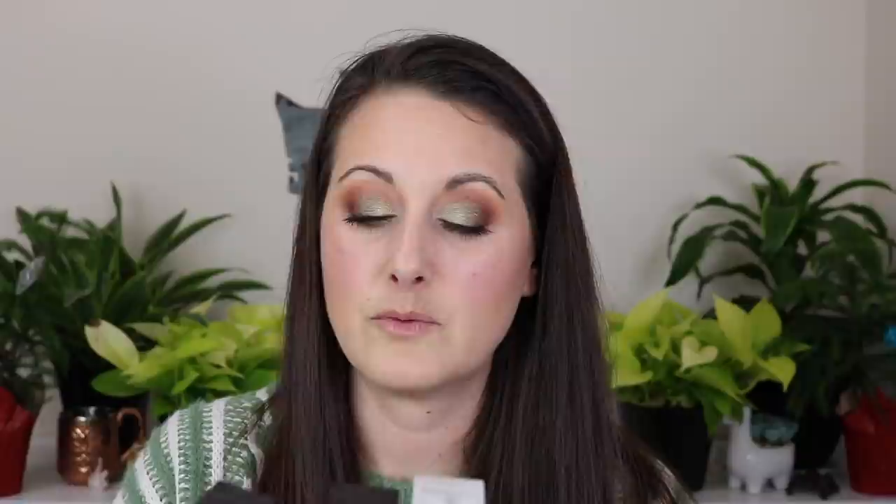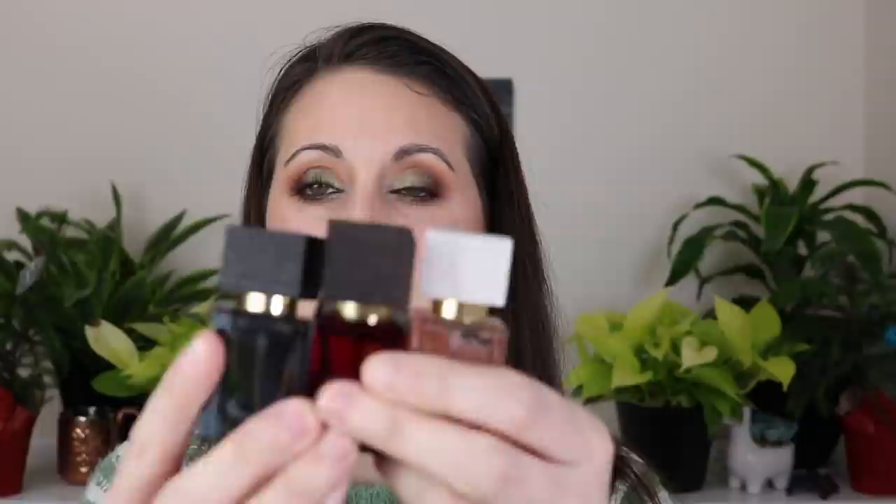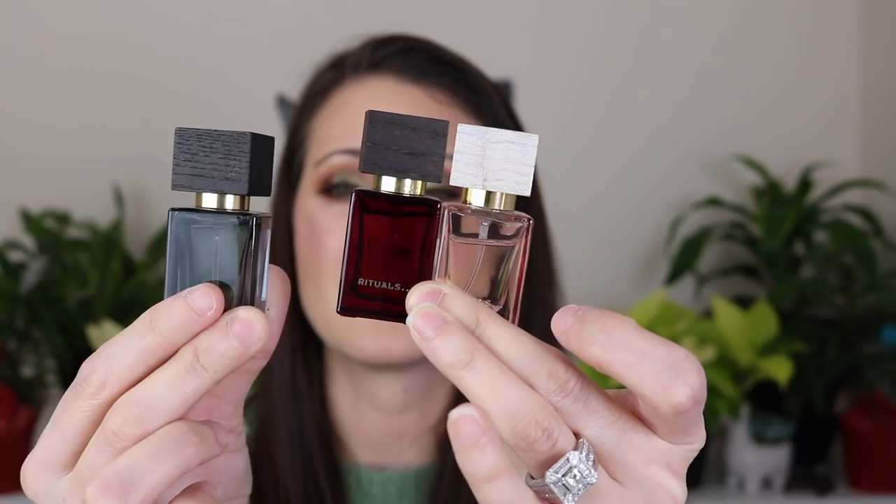The next ones I'm going to sell as a set — these are Rituals fragrances, just a little set of 10ml bottles. One has hardly been used, one was used once, and one a couple of times. I just never reach for them because they don't have the best lasting power and I never find an occasion to use them, so I'll pass those along.